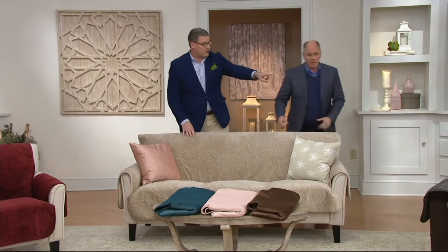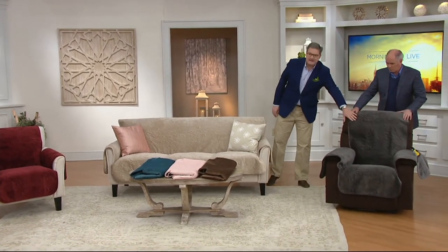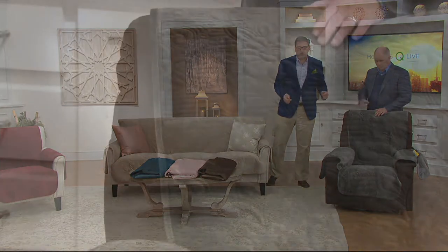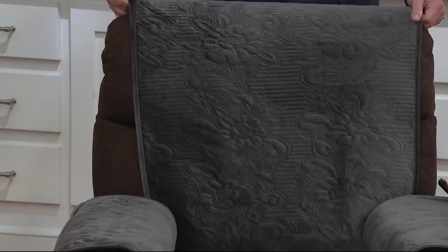On our recliner, we have the charcoal gray — a really deep, rich gray. Gray is considered a neutral now, and it's been the neutral of the season for several years. So without painting your walls or changing the carpet, you can get your little gray fix.